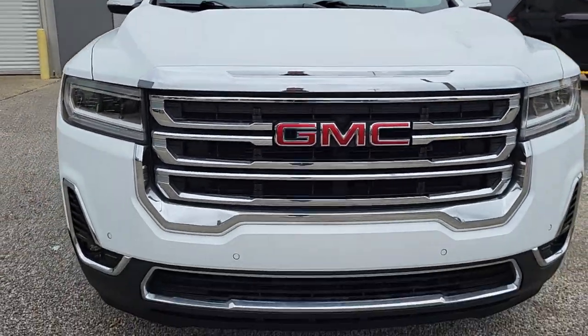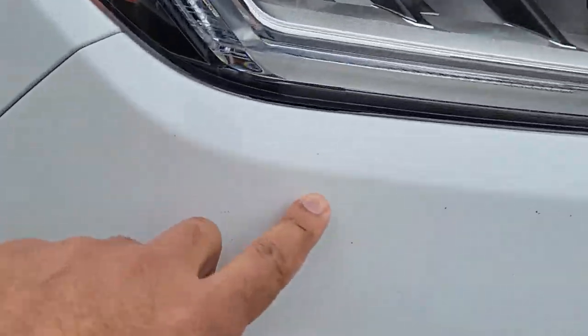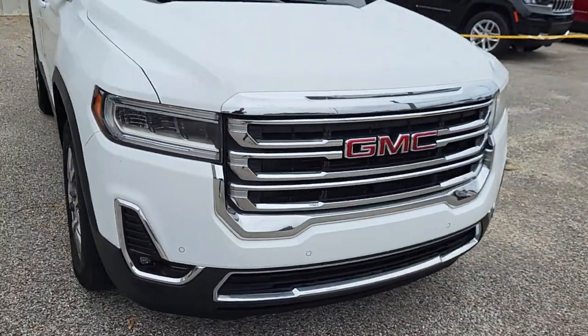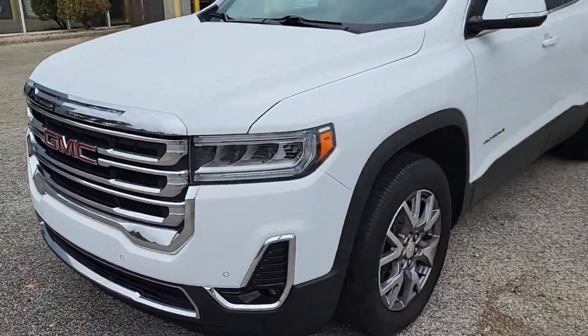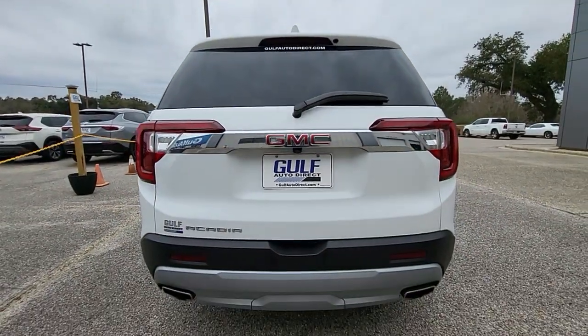I'll just give you a good look at the front of the vehicle — everything looks good around here. It's got a little rock chip right down there, but definitely nothing major. You can see it has the chrome grille, parking sensors, and all that down there. And then everything looks great around the rear of the vehicle as well.